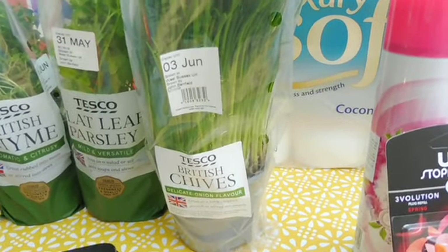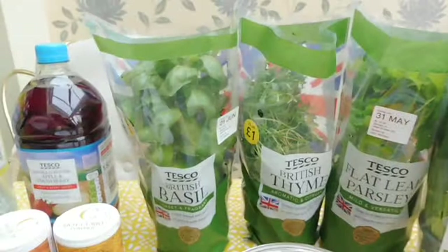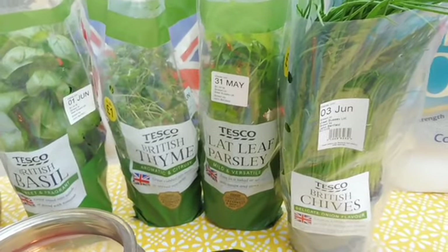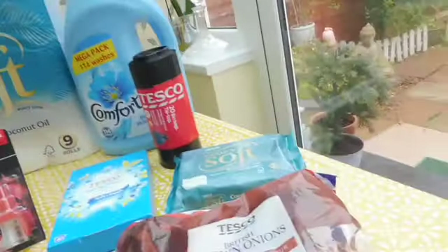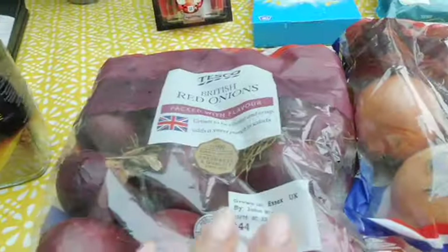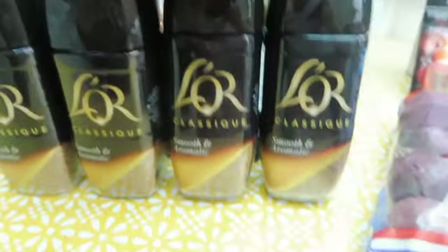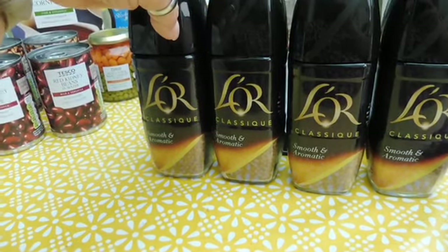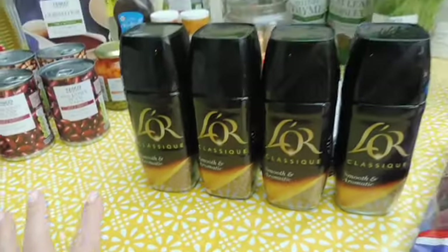Moving on to herbs: I ordered chives, flat leaf parsley, British thyme, and basil. These were all on offer down from £1.25 to a pound. Fresh items include a pack of brown onions and a pack of red onions. Also four jars of coffee — still on offer in Tesco at three pounds — definitely worth getting if you like that one. It's my favourite coffee!